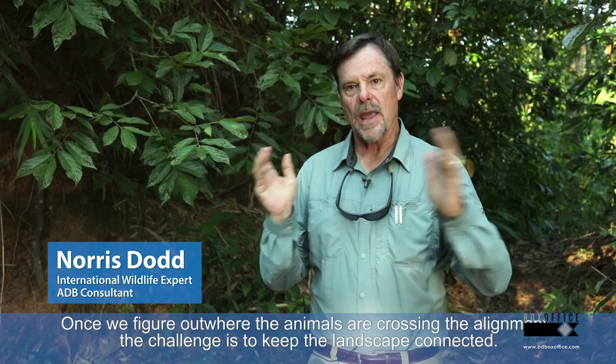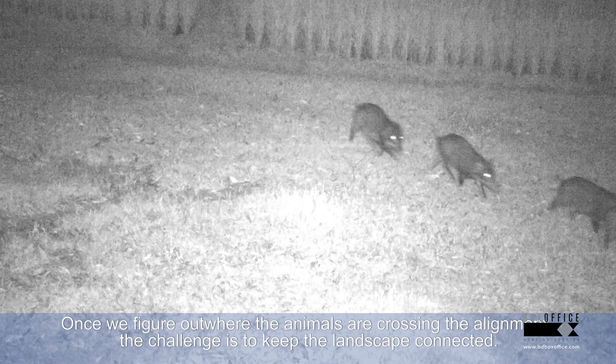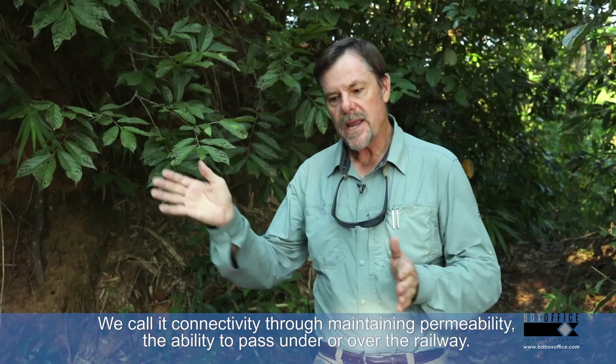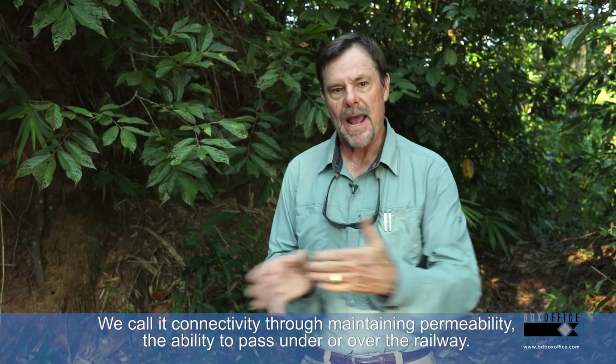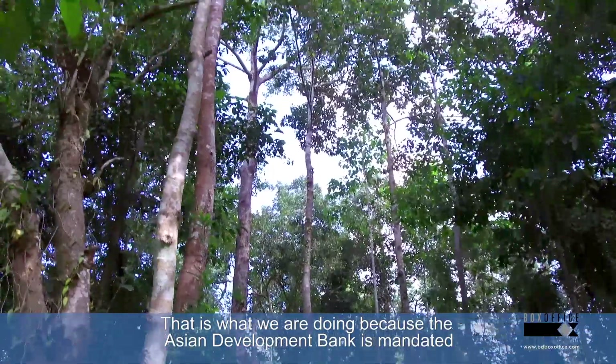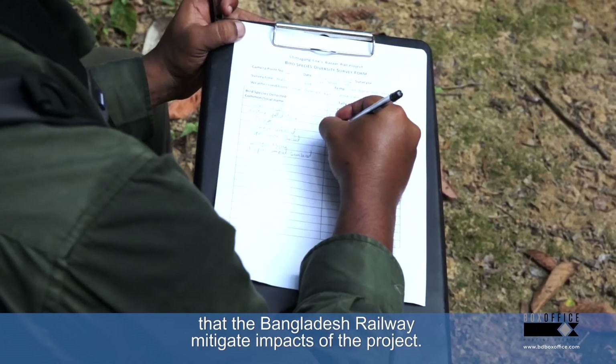Once we figure out where the animals are crossing the alignment, the challenge is to keep the landscape connected — we call it connectivity. Through maintaining permeability — the ability to pass under or over the railway — that's what we're doing, because the Asian Development Bank has mandated that Bangladesh Railway mitigate the impacts of the project.